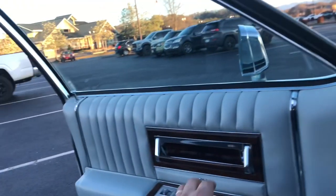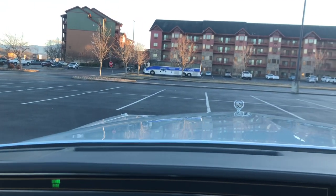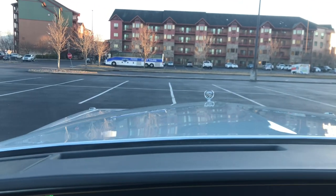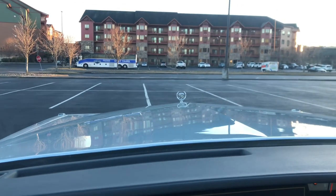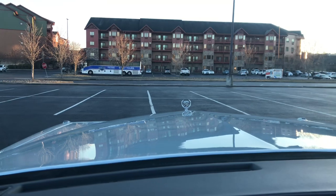As you close yourself in, the doors shut just like a vault. What a fun car this is. And to look out over the hood with that brand new paint — so satisfying, very satisfying.